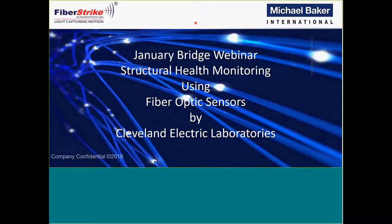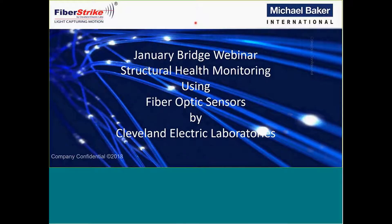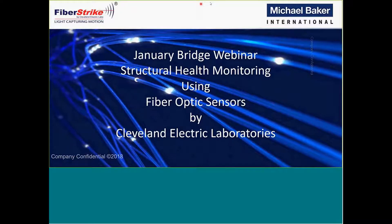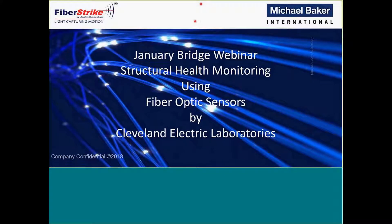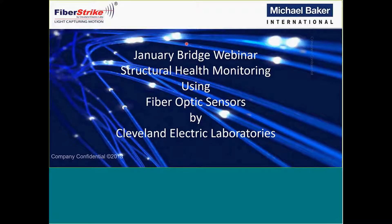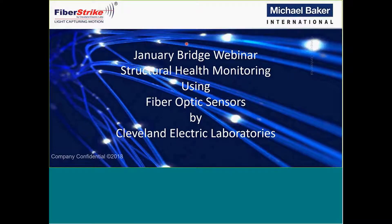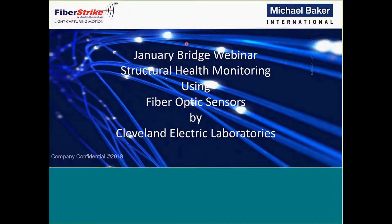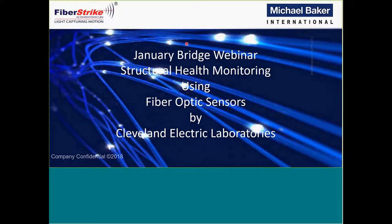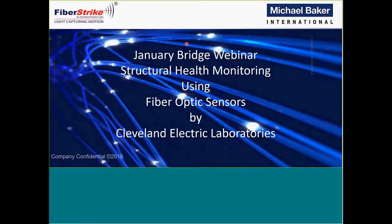Also, as a side note, if you are viewing the webinar from your personal computer, an attendance sheet will automatically be generated for you. If you're in a conference room, in order to get an attendance certificate, please fill out the sign-in sheet and send that to Crystal Downey of Baker Training. Without any further ado, I'd like to turn things over to Keith and John and let them begin the webinar.